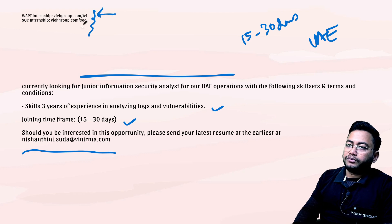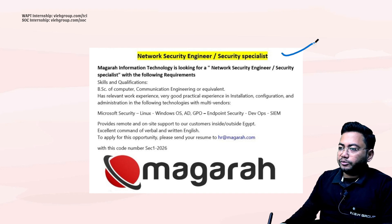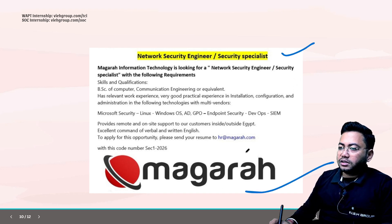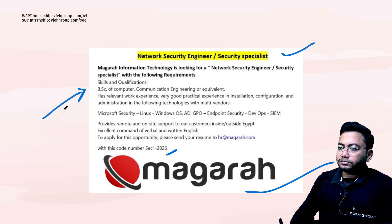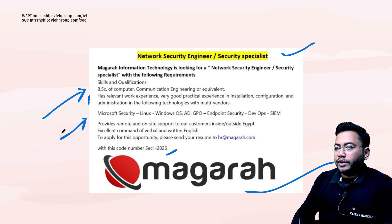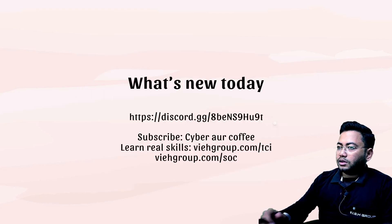Again, for internships — web application pentesting can join the top URL, and SOC can join the bottom one. Next is a network security engineer or cyber security specialist job. The company name is Magala and the job code is SEC-1-2026. They are hiring for network security engineer or security specialist. A BSc or equivalent degree is required. Knowledge of Linux, Windows, Active Directory, endpoint security, DevOps, and SIEM is required. You can drop your resume to the provided mail ID.